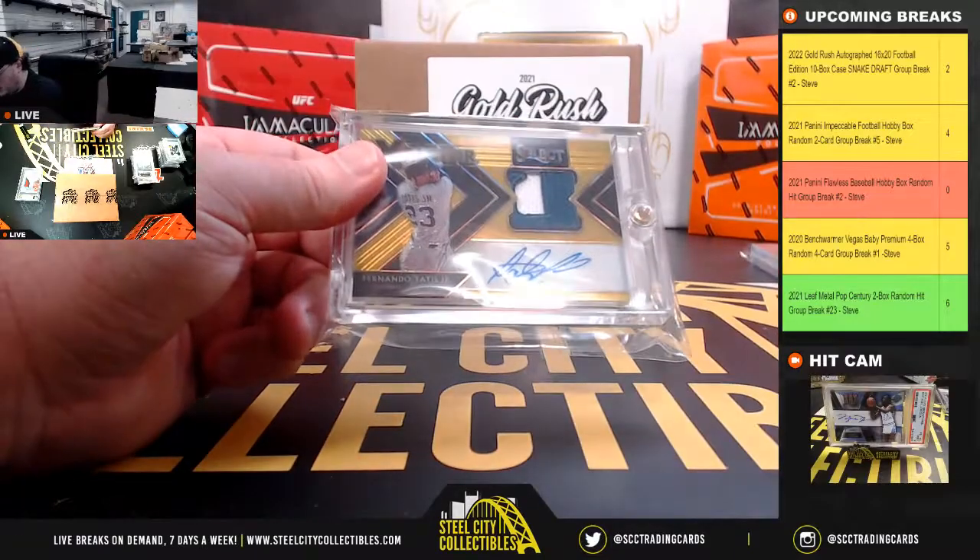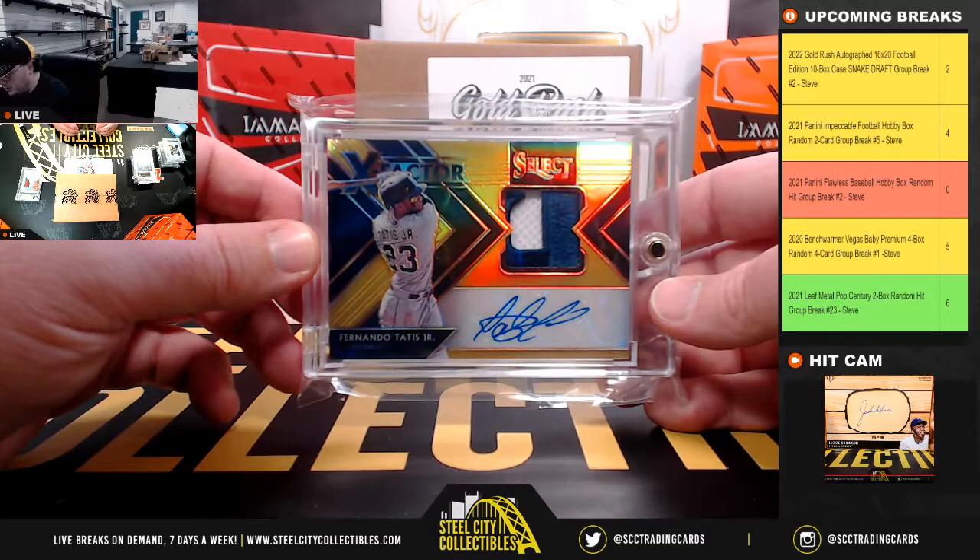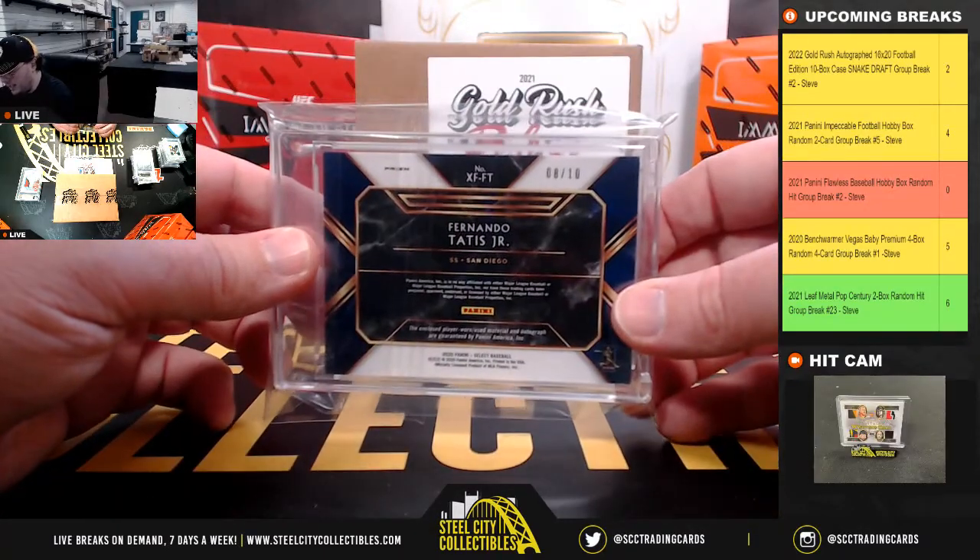Next hit: got a Panini Select X Factor Patch Auto, Fernando Tatis Jr., numbered 8 of 10.